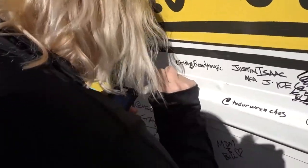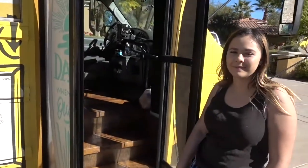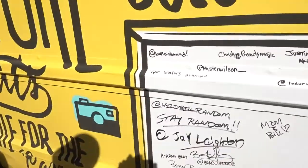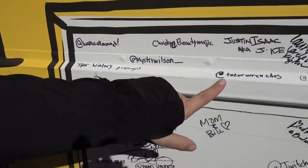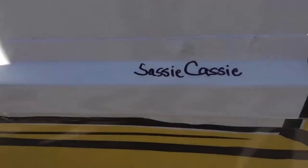We got Lauren signing the bus — I don't know what she's writing on there, but something. Ashlyn, did you sign the bus yet? Not yet? And Cassie signed the bus. I signed for Wilson. There's Wilson's. Wait, where's yours? We just wrote names. And we got Sassy Cassie right there.